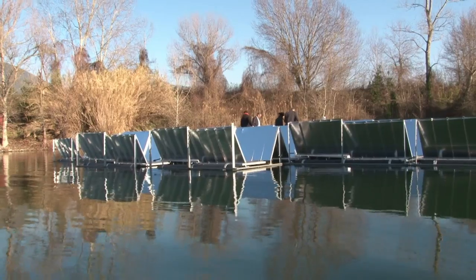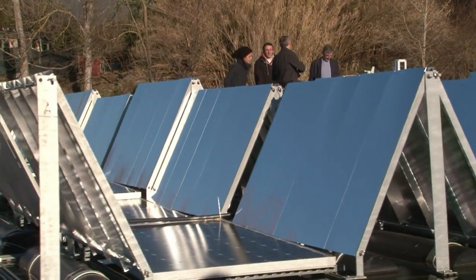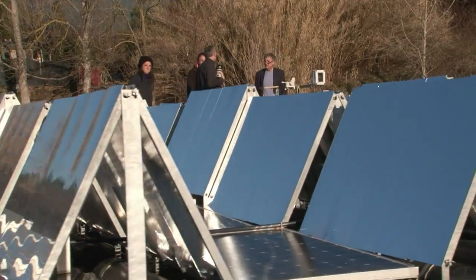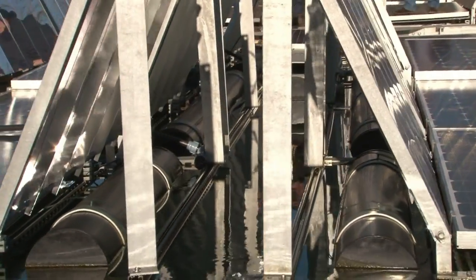Another plus point for the system is that it's more efficient than traditional solar panels, as these ones not only follow the sun, but avoid overheating thanks to the water which cools the circuits.